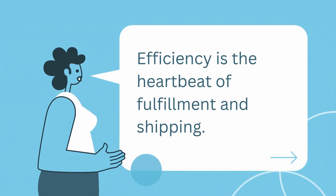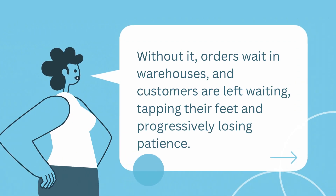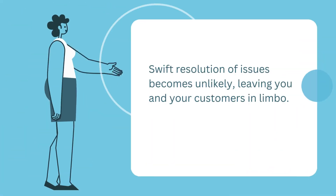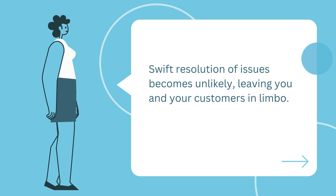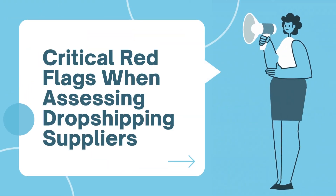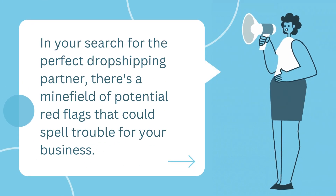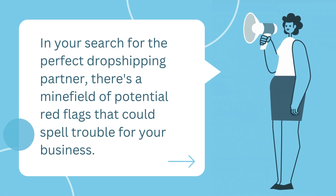Efficiency is the heartbeat of fulfillment and shipping. Without it, orders wait in warehouses and customers are left waiting, tapping their feet and progressively losing patience. Swift resolution of issues becomes unlikely, leaving you and your customers in limbo. In your search for the perfect dropshipping partner, there's a minefield of potential red flags that could spell trouble for your business.